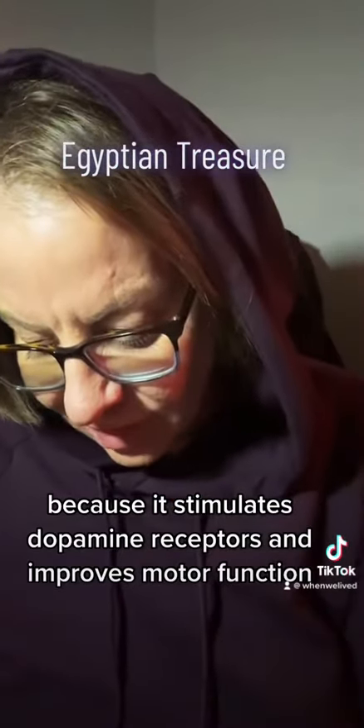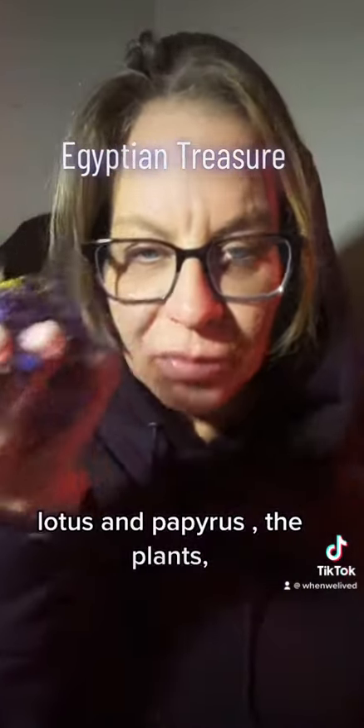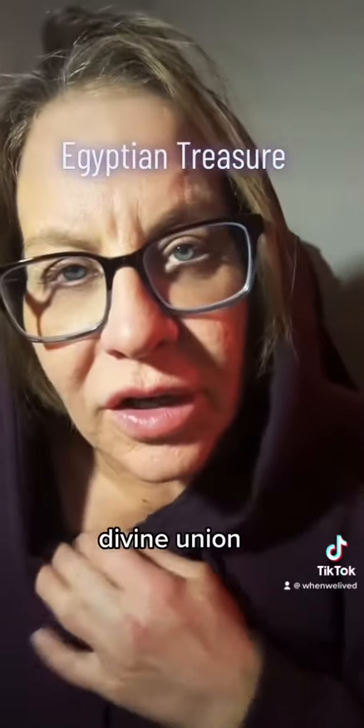In Egypt, lotus and papyrus — the plants — represent union, divine union.